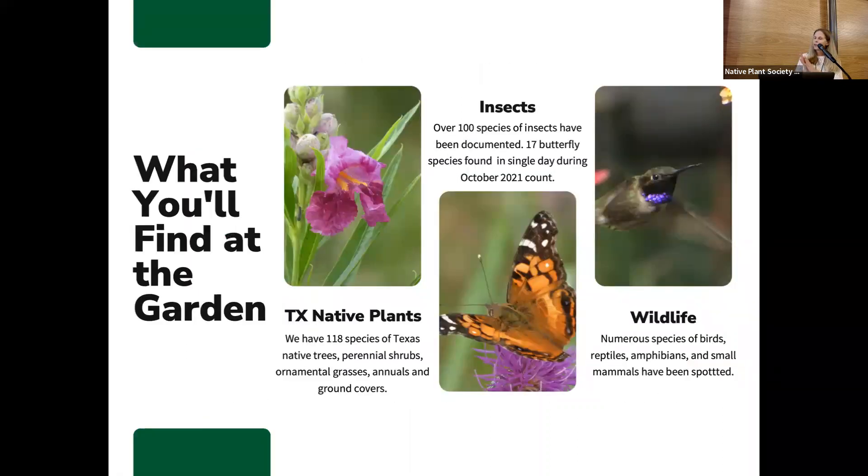In terms of what you'll find in the garden, obviously you're going to find a lot of plants. We have over a hundred Texas native species, from trees to shrubs, ornamental grasses, annuals, and some ground covers. Because we have so many different plants in the garden, we attract a lot of different insects — over a hundred species of insects have been documented there. We did a bird count in October 2020 and a butterfly count in October 2021, and they counted 17 different species of butterflies that day. There are always butterflies in this garden.